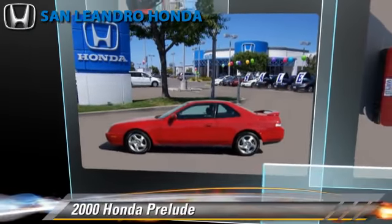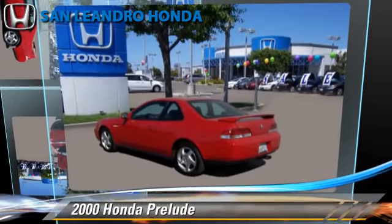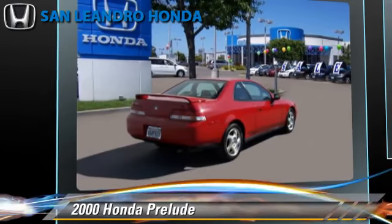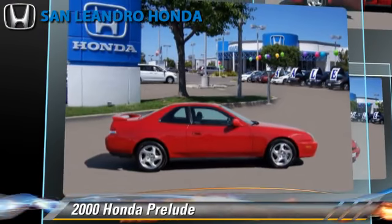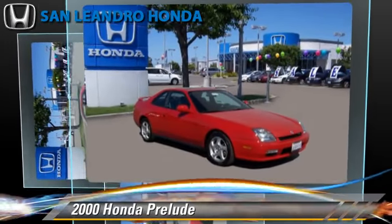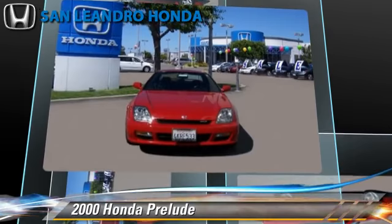Powered by a 2.2-liter 4-cylinder engine with a 4-speed automatic transmission, this vehicle is well-equipped. This Honda features alloy wheels, ABS, and tilt wheel. Comfort and convenience features include air conditioning, power steering, and power mirrors.